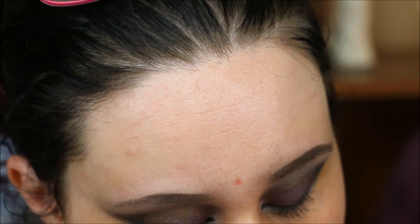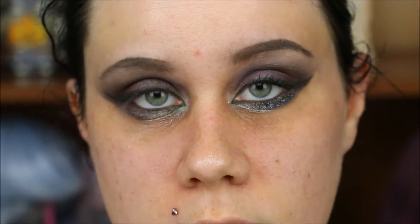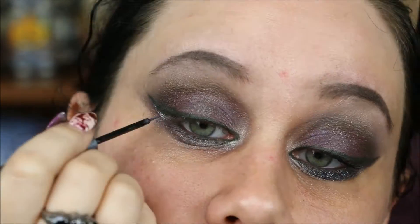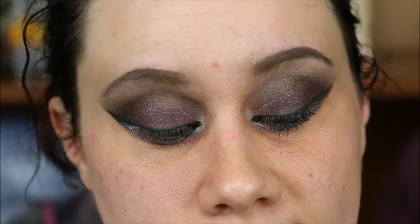I remembered there's a step before glitter: I'm going to use the Urban Decay 24/7 Liquid Liner in Revolver, running that up along the wing. It doesn't have to be perfect because I'm bad at perfect. I almost always use a pointed Q-tip to clean it up and make it look good.